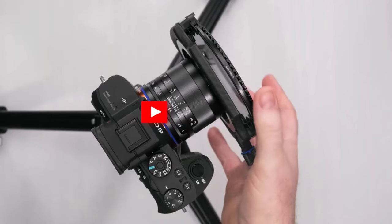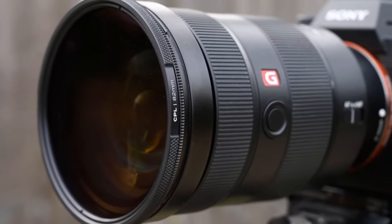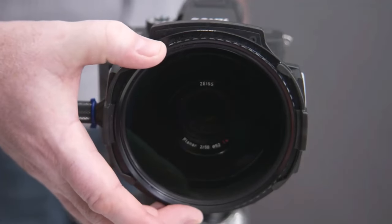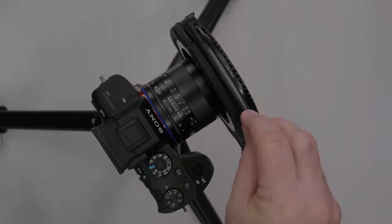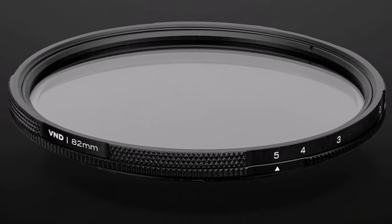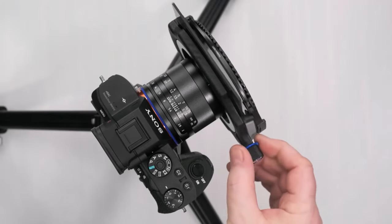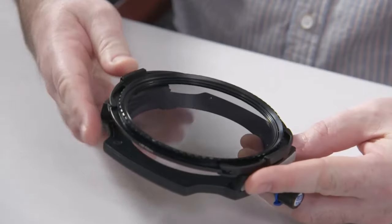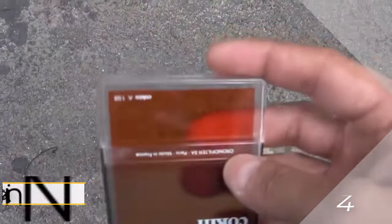Crafted from premium glass, the Elements polarizer stands out with its practical adjustment ring, allowing users to fine-tune the polarizing effect to their preference. While it may not be compatible with all lenses due to its minimum thread size of 67mm, it covers a broad range of optics. Despite its slightly higher price tag, its convenience, premium build quality, and adjustable features make it a standout choice for photographers seeking top-notch performance without the hassle of a traditional filter holder system.